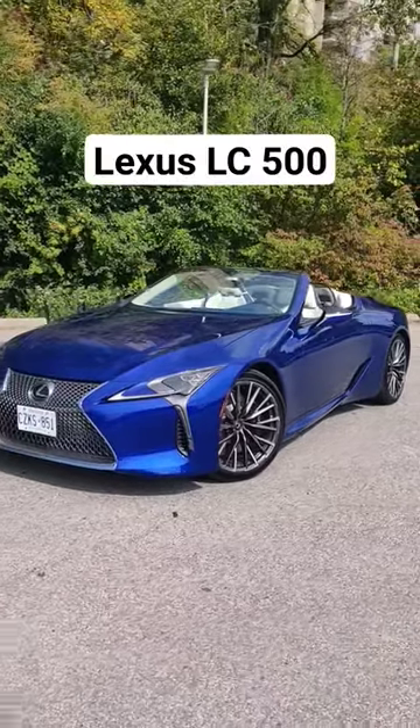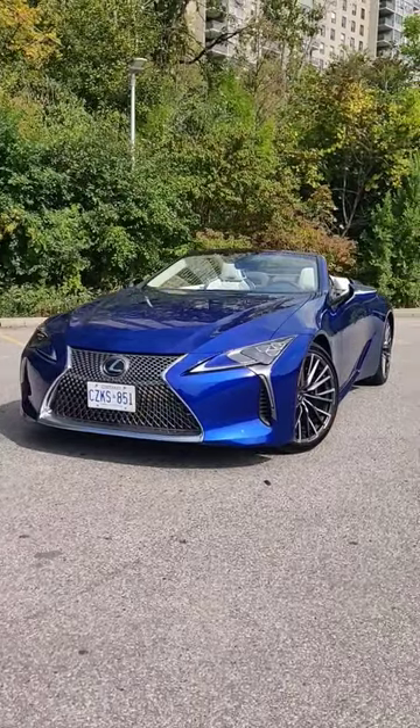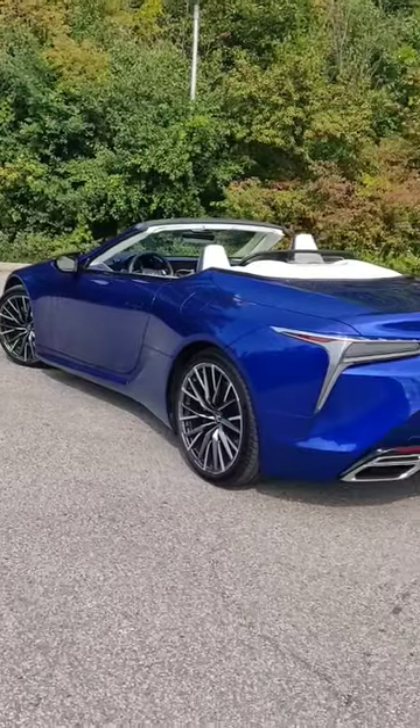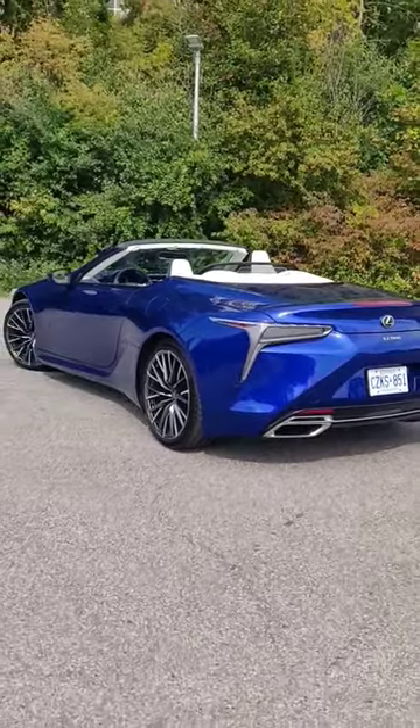I'm going to show you why the Lexus LC 500 is the best new luxury convertible that you can buy. The first reason is because of its striking design — it looks incredible and really stands out on the road.